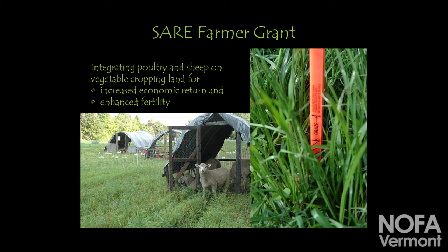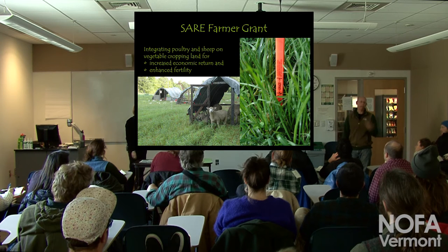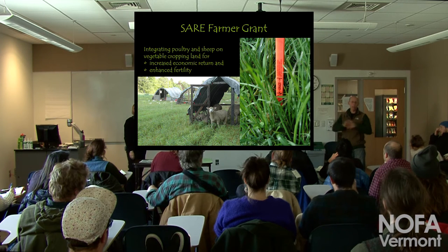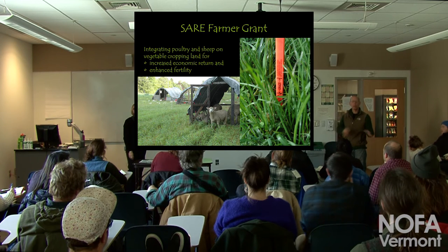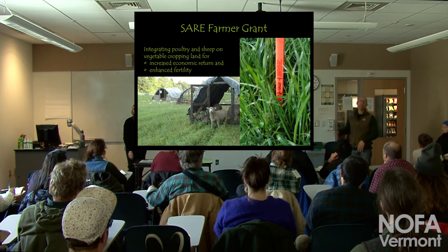This grant was about integrating poultry and sheep on vegetable cropping land for increased economic return and enhanced fertility. I wrote it because I was working for a vegetable farm and we needed land. I was trying to convince the property owner who didn't want to take land out of rotation because he wanted to continue getting a cash crop by growing vegetables. We said: we'll lease the land from you, take care of it, put the pasture down, and add organic fertility. You won't have to manage it or put the cover crop down. We'll manage the field, extract the cash crop in the form of meat, and then you can have it back.